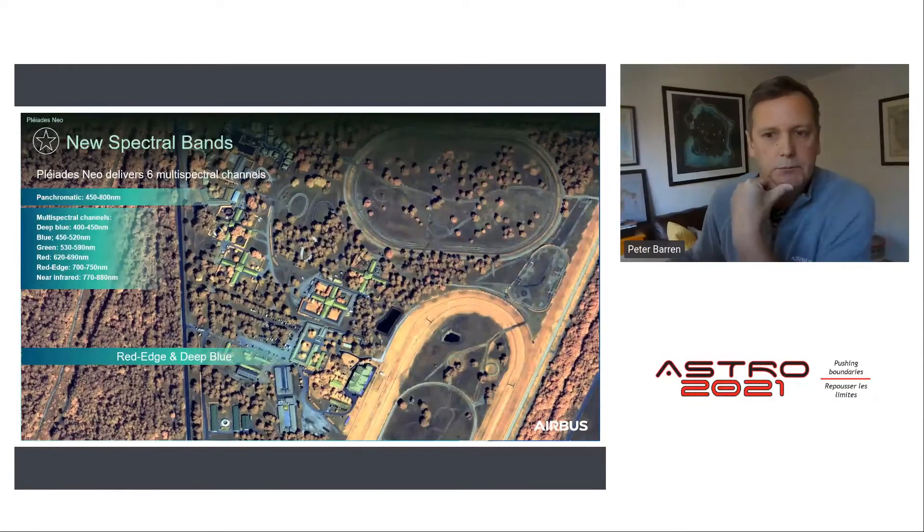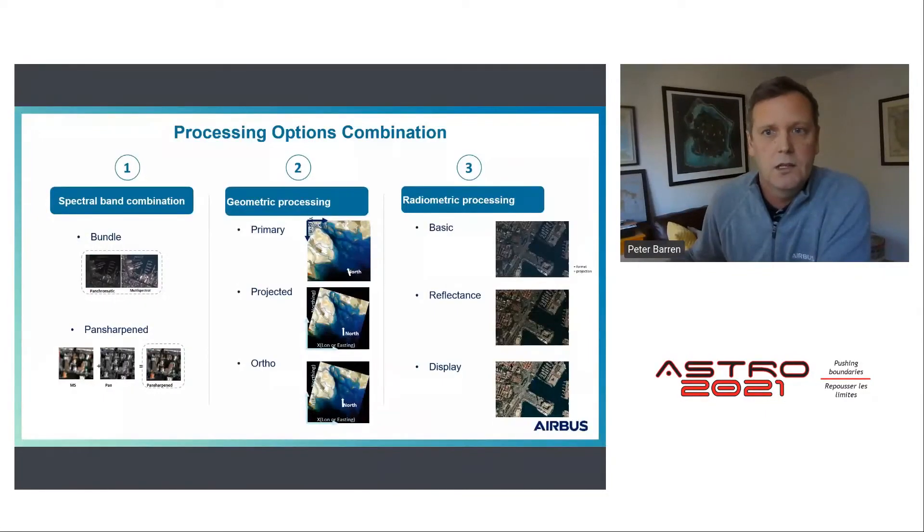We can deliver data as a bundle where pan and multispectral are separated, or as a pan-sharpened product fusing pan and multispectral into a natural color image. We also offer different geometric and radiometric processing options, from display-ready formats for new users to options meeting more advanced user needs.